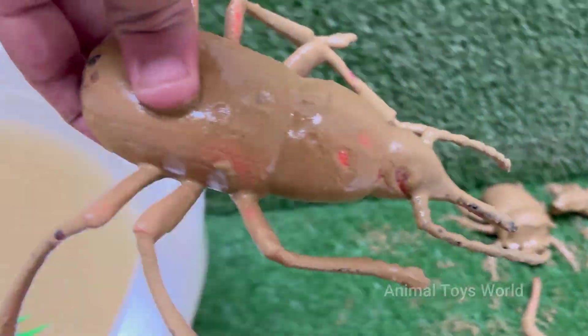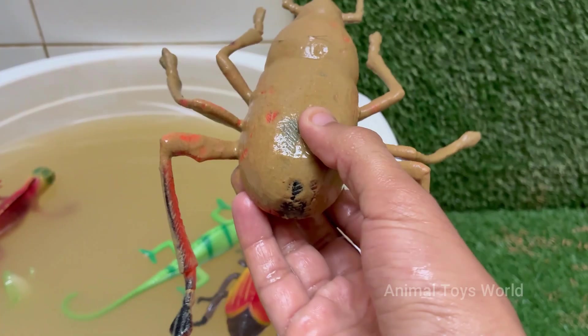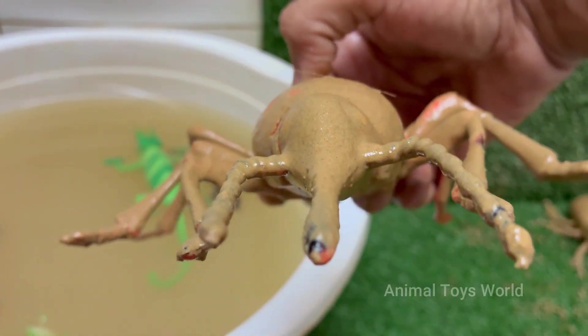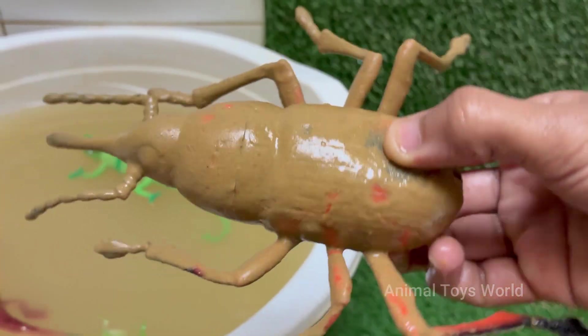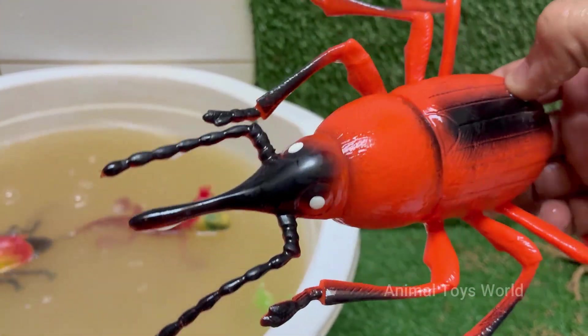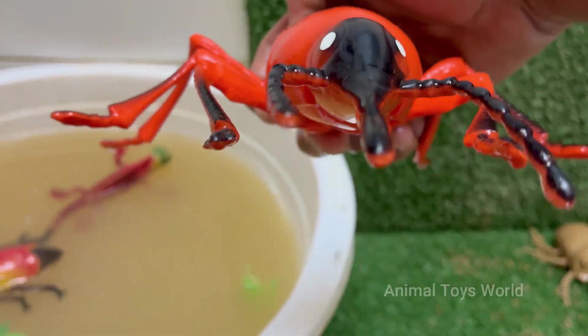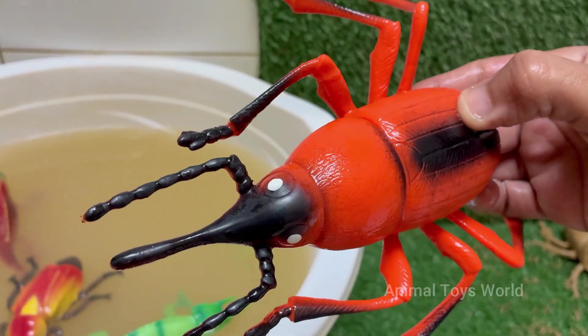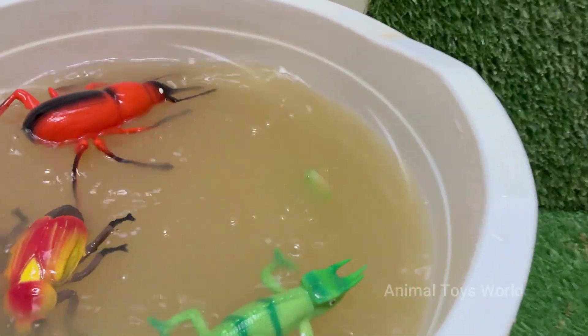Red palm weevil is a major insect pest that destroys palm trees from the inside out. It causes severe damage without any early visible signs of infection. Red palm weevil larvae tunnel deep into the tree trunk and feed on soft tissues, weakening the tree and often leading to its death. Red palm weevil is a serious economic threat to coconut and date palm industries.